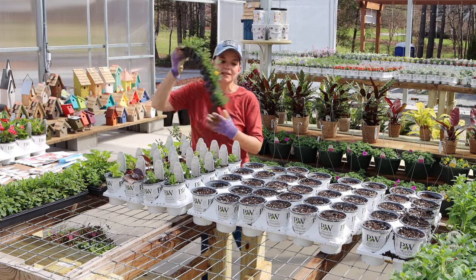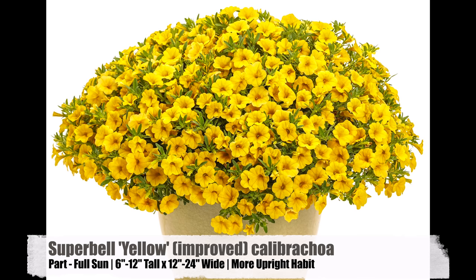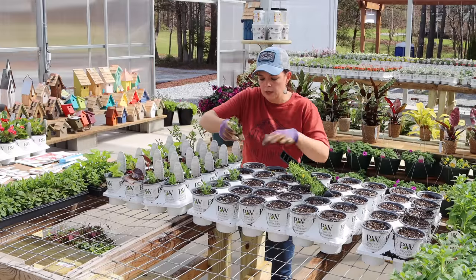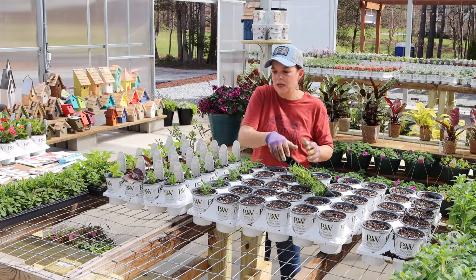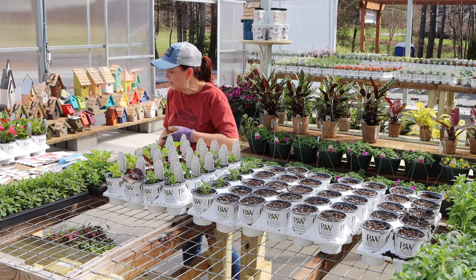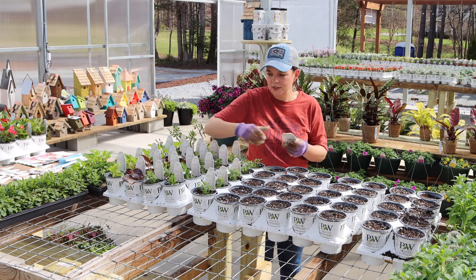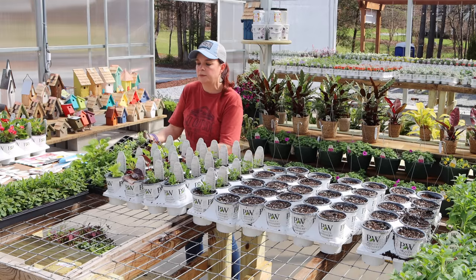Proven Winners is always looking to make their plants just a little bit better — even after a plant makes it into the Proven Winners family, they're always looking to tweak it. This is Super Bells Yellow Improved. We already love the yellow, so to have an improved version is going to be fantastic. To pair the Double Yellow with that Pink Lemonade — oh man, wouldn't that be really fun and pretty? There's a lot of yellow this year, which is bright, cheery, and makes a big impact from a distance.